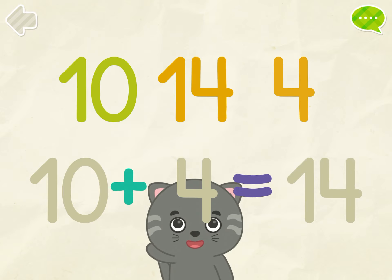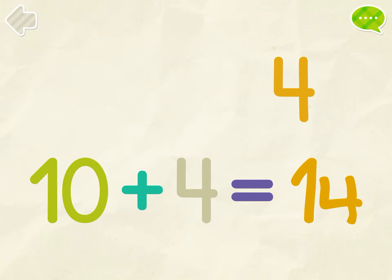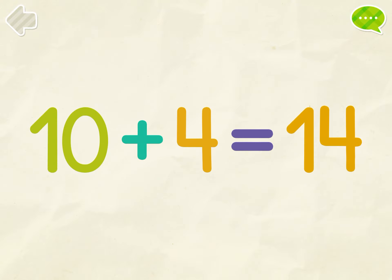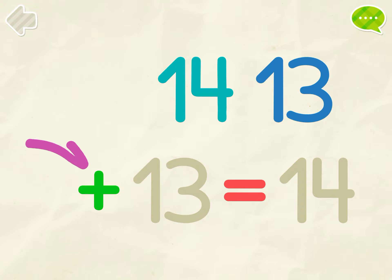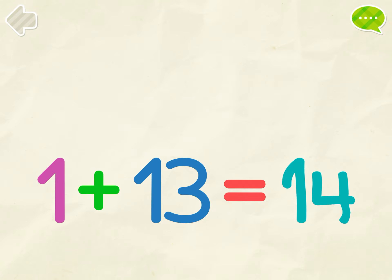Put the numbers into their places. 10, 14, 4. 10 plus 4 equals 14. 1, 13, 14.